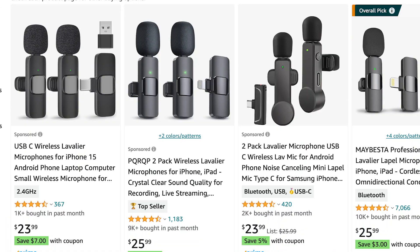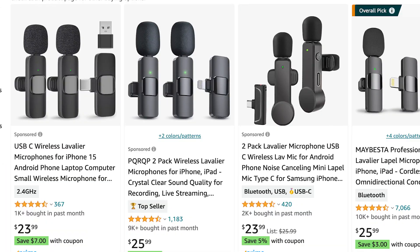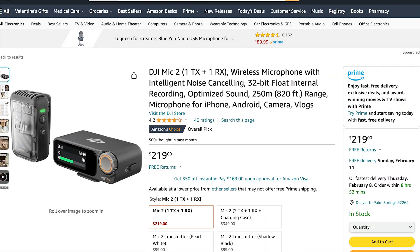The next thing I would really recommend is getting a smartphone microphone. Having clear and crisp audio is honestly one of the most important things in a video. You don't have to do this step, but it will only help you. You can find cheaper microphones with great reviews on Amazon, but if you're willing to invest, the DJI microphone set is one of the best — the audio quality is just really going to be out of this world. And if you're using this for business, remember it's a write-off.